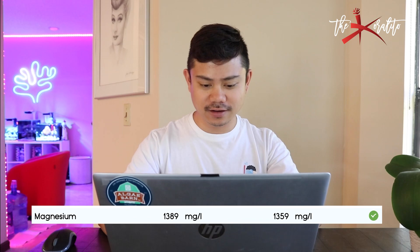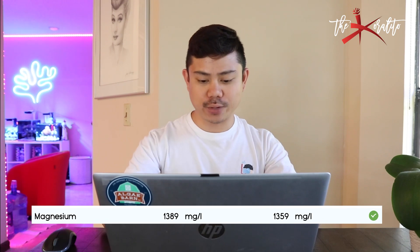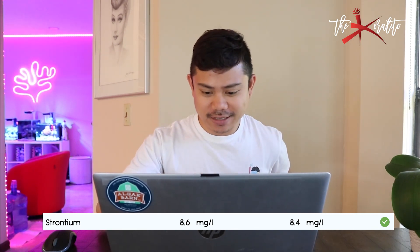Magnesium: 1389 — very good. The ideal value as per Ociamo is 1359. I want my magnesium at 1350, so being at 1389 is very good; I only dose when it's low. Strontium — 8.6, and the ideal value is 8.4 — right on the spot, so we're good at strontium. Moving on to trace elements; so far we're doing great. Maybe this is really my water — so far it's a perfect water.